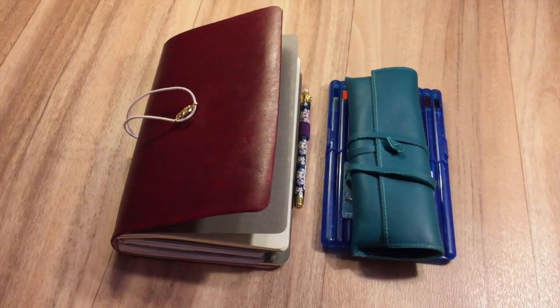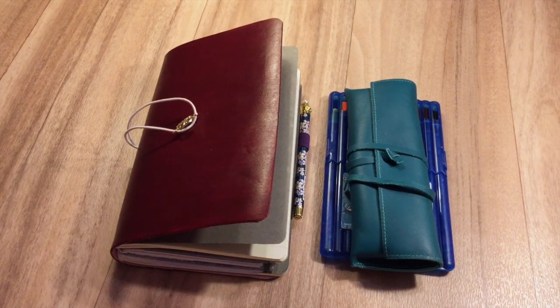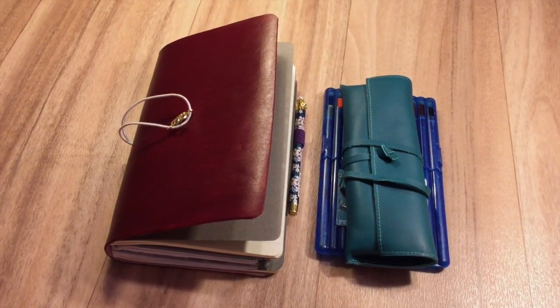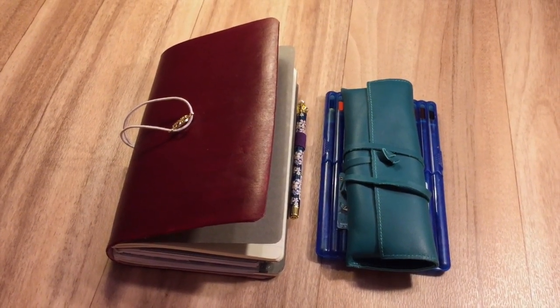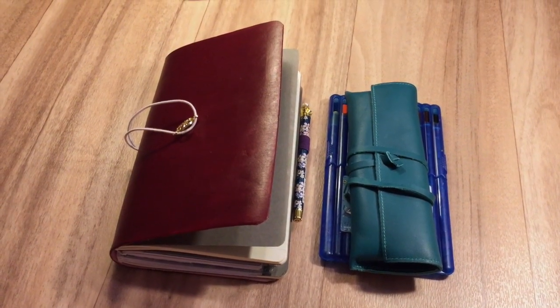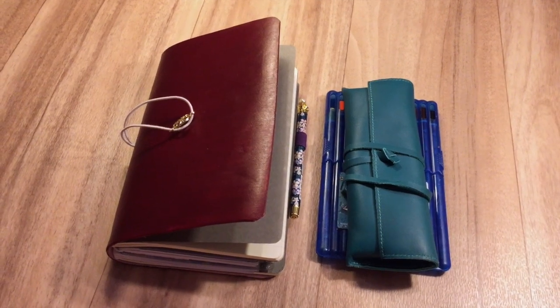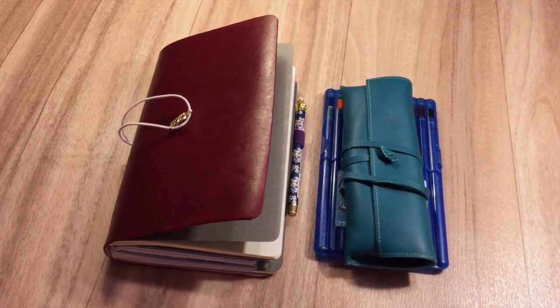Hey everyone, I'm back again with an update for One Book July. I was planning on doing this a little bit earlier but plans changed, so now I'm going to do an update for week one and week two.